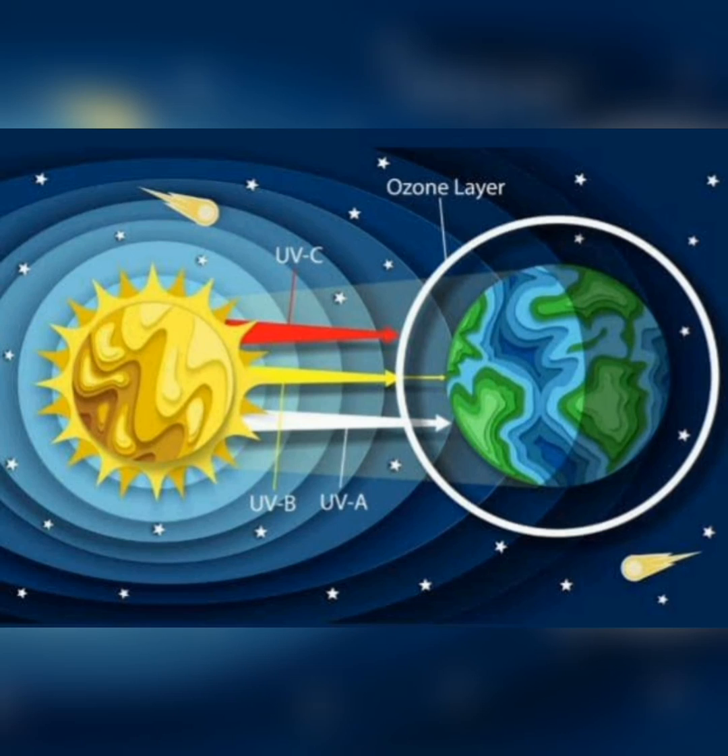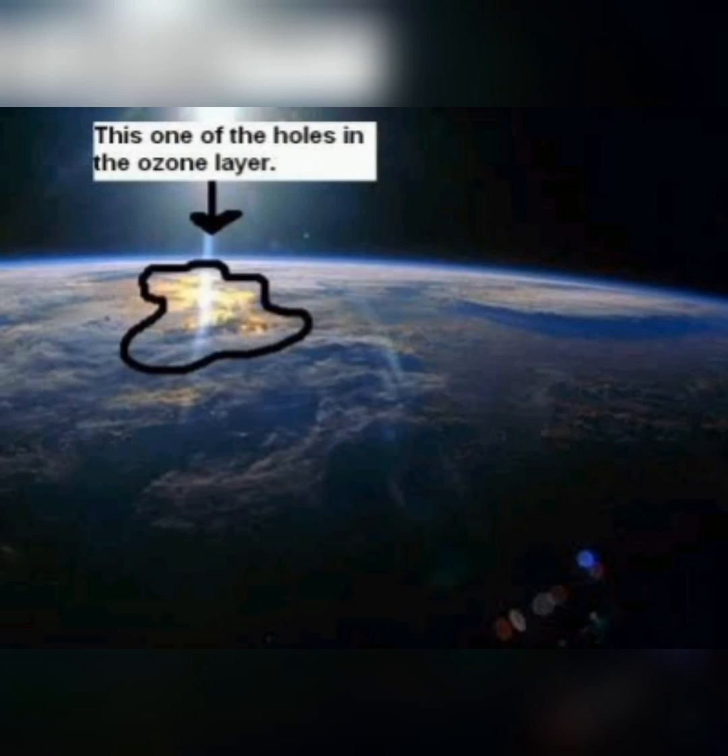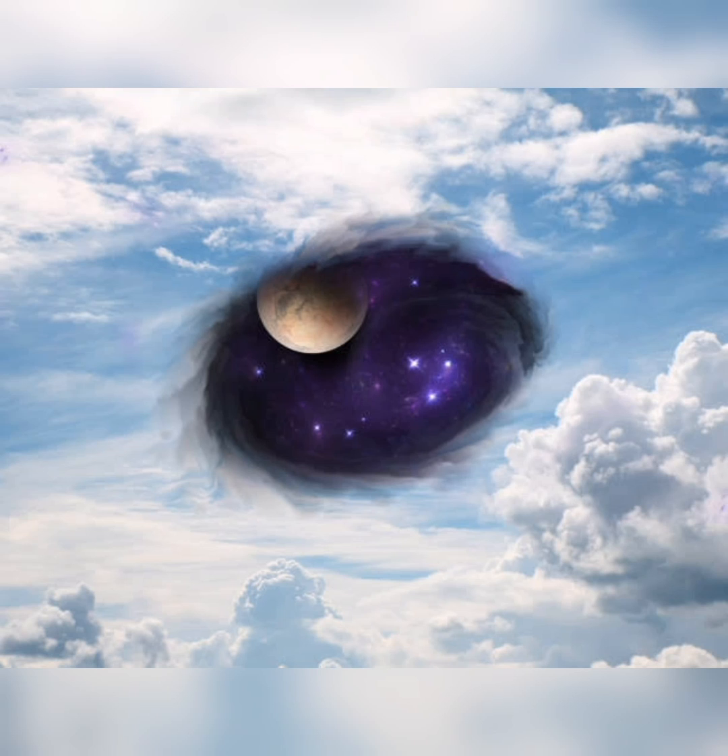The hole in the ozone layer — the portion of the stratosphere that protects our planet from the sun's ultraviolet rays — is continuing to decrease. The hole over Antarctica had an average area of 8.91 million square miles (23.2 million square kilometers), according to the October 2022 NASA report. The ozone hole has become large in size.